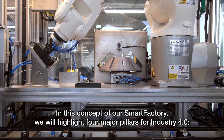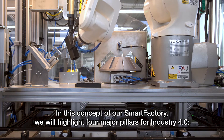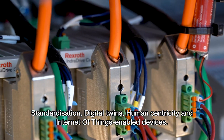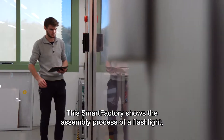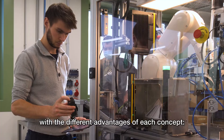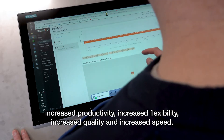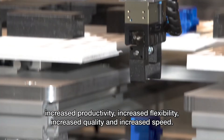In this concept of our Smart Factory, we will highlight four major pillars for Industry 4.0: standardization, digital twins, human centricity, and Internet of Things enabled devices. This Smart Factory shows the assembly process of a flashlight with the different advantages of each concept: increased productivity, increased flexibility, increased quality, and increased speed.